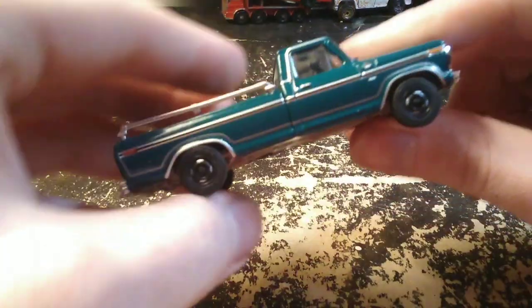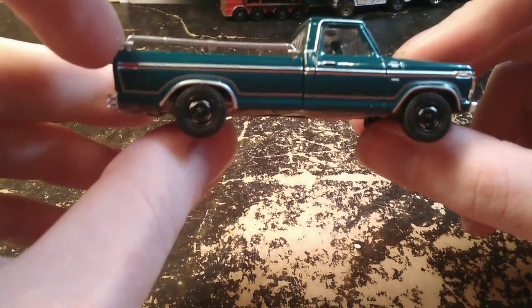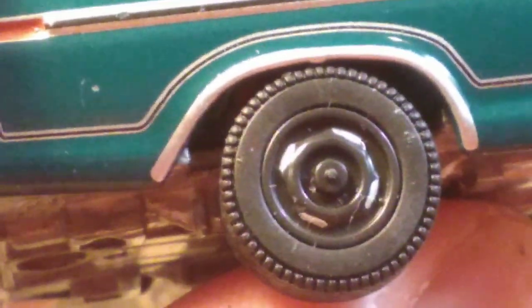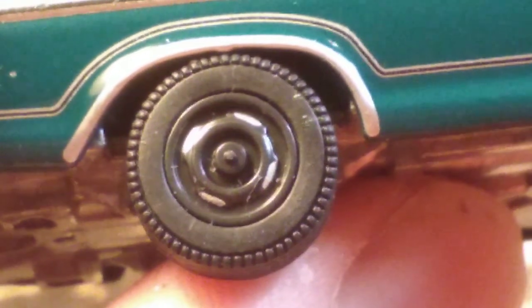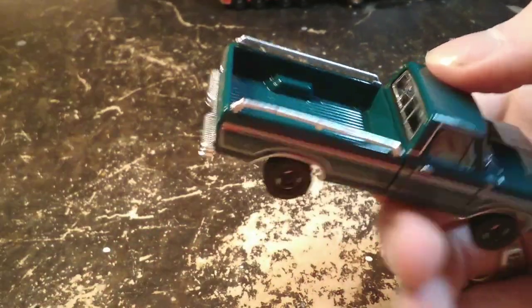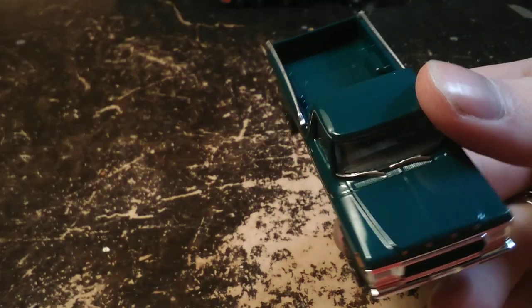I like this one. It's got some interesting things going on with it. The bed rails aren't pushed all the way down in the bed like they're supposed to be, but I like that the bed rails are there. Since these are just blacked out wheels, I'm not sure why they painted these slots in the wheels silver. That was an interesting choice. It doesn't look bad, I just am kind of thrown off by why they decided to go that route.